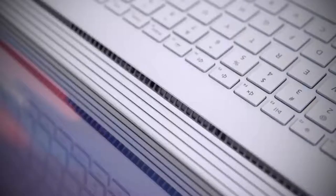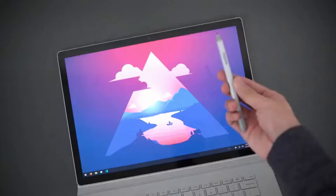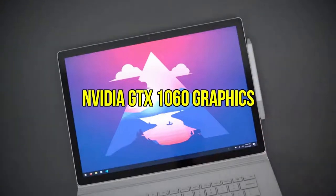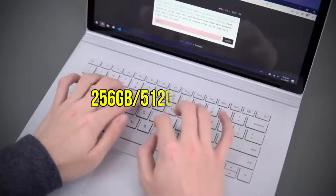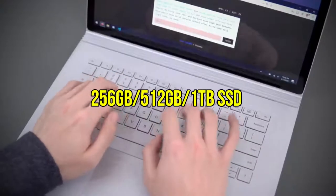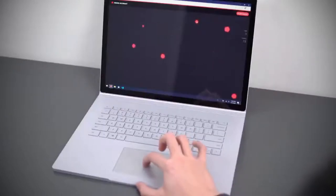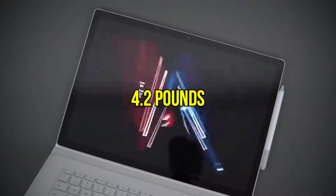The notebook supports all the heavy workload and edits the best videos with its long-lasting battery, so with Surface Book 2, you don't have to worry about the battery. It includes Intel Core i7 CPU, Nvidia GTX 1060 graphics, 16GB RAM, 256GB or 512GB or 1TB SSD storage, a 15-inch 3240x2160 display, and weighs around 4.2 pounds.